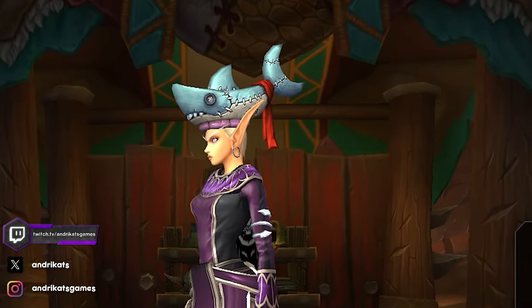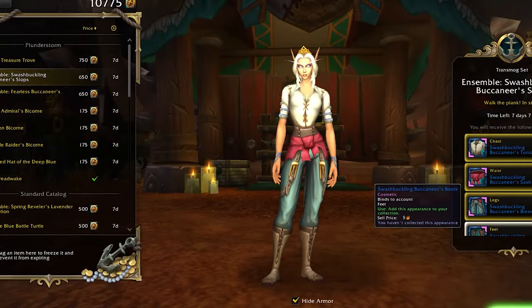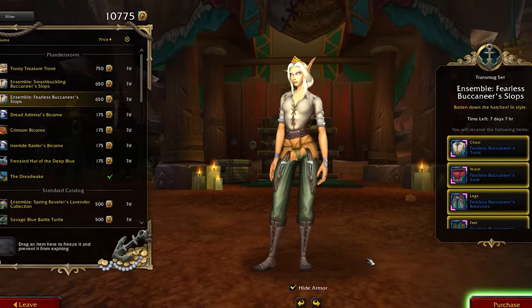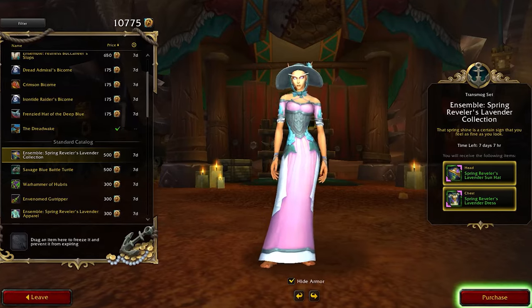Hey everyone, Andrikats here and today we are diving into the trading post rewards for April. We've got a blend of Plunderstone Pirate inspired items, which obviously are not the same rewards as the renowned track items, but rather a neat addition to the mix. Plus, there is a bunch of spring themed goodies in store. Let's jump right in and check them all out!